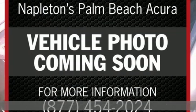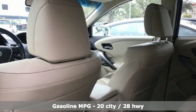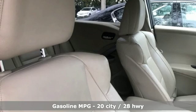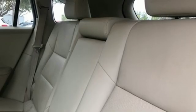It comes with all the amenities you need: streaming audio, power heated mirrors, front heated leather bucket seats, auto dimming rear view mirror, doors and push-button start proximity key.